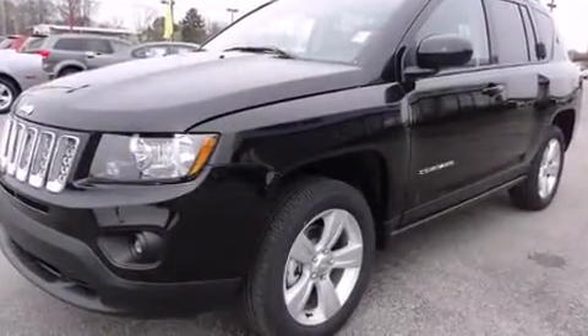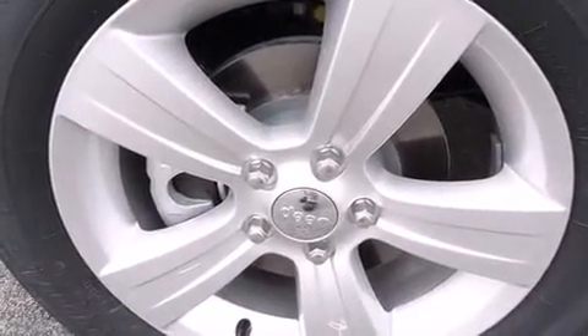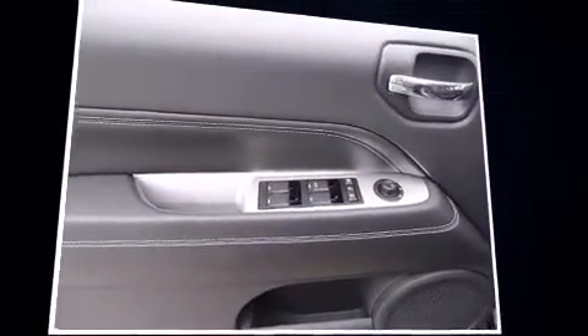Jeep prioritized fit and finish as evidenced by a tachometer, a trip computer, an automatic dimming rear-view mirror, front fog lights, and remote keyless entry.